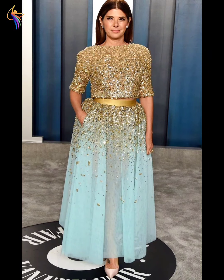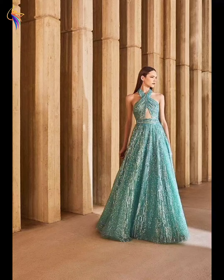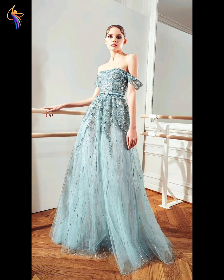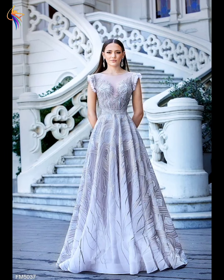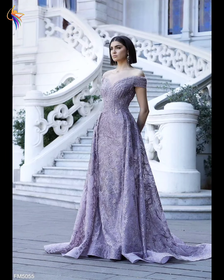Assalamualaikum everyone, welcome to our Dress Fashion YouTube channel. In this video you can see amazing dress ideas — beautiful mother of the bride dresses, wedding day dresses, bridal dresses, and evening dresses. Also mother of the bride dresses, wedding night dresses, and fully embroidered dress designs I am showing in my video today.